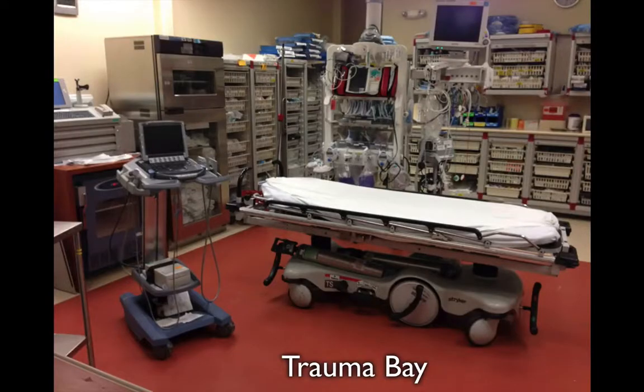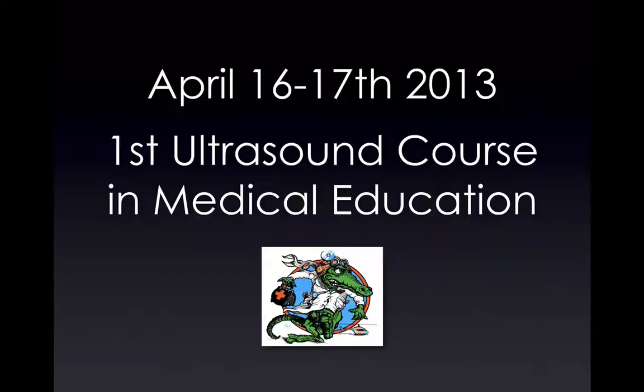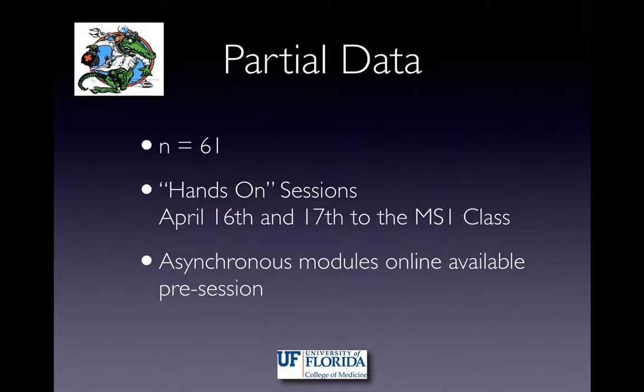This is one of our trauma bays. As you can see, we have a portable ultrasound sitting right there, and we now have a newer generation of ultrasounds. Ultrasound here at UF started in 2013 — we had a quick lab for the students, everybody loved it, and we did a little pilot study to gather some information.